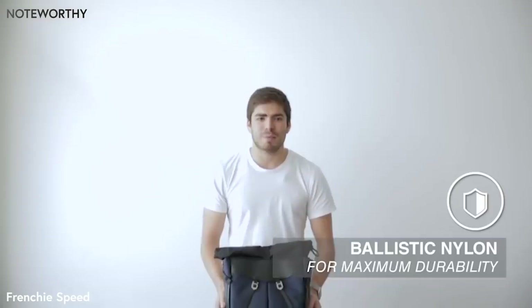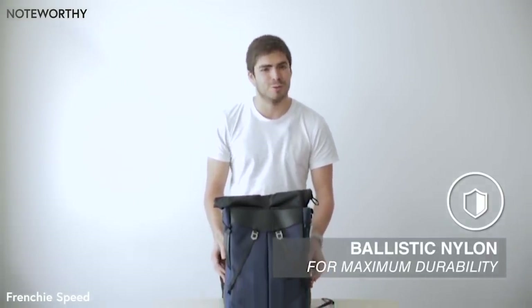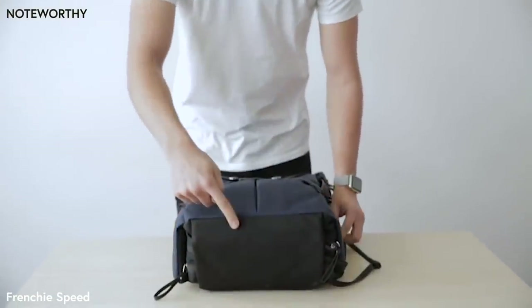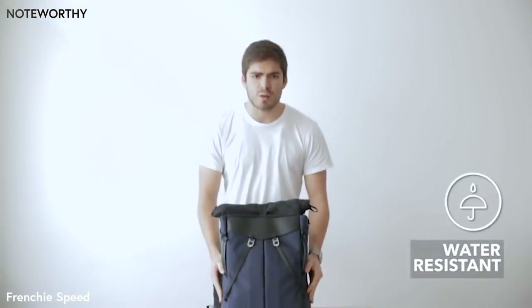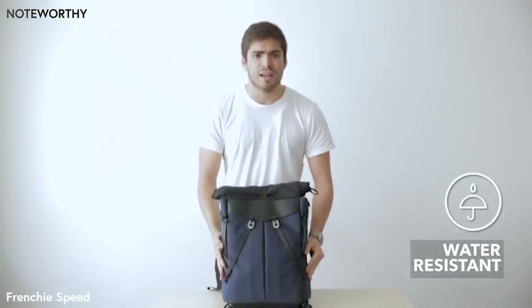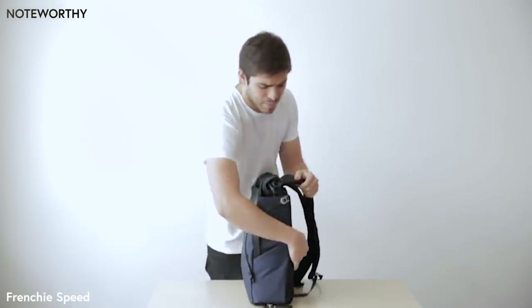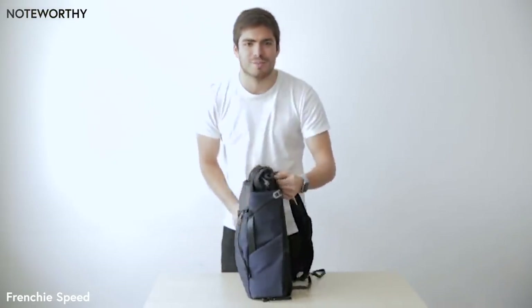We really want this backpack to be with you at all times, meaning it has to survive the most extreme conditions but also look cool. We use the best nylon fabrics on the market including a ballistic nylon on the bottom to make it as resistant as possible. We made it rain resistant by using the best YKK zippers that are water resistant to help your contents stay dry at all times.